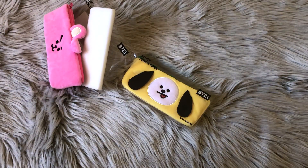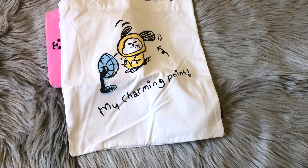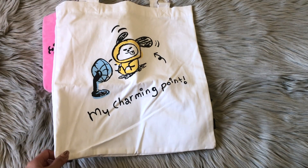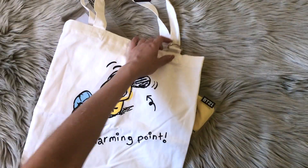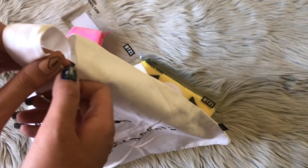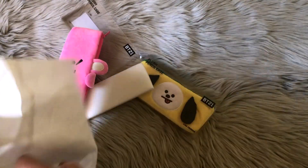I also have some tote bags. I saw these a long time ago on Instagram and on eBay, but I'm really glad they finally have them in stock at the Line Store in New York City. This one is just white and it's a Chini design. It says 'My Charming Point.' It's a very sketchy, doodly style, which really matches one of the styles of t-shirts they have currently. The back is just plain white, and there's also a hook here so you can hang stuff — like a bigger key ring or a plush head key ring — which is a really cool addition. The tag is just the BT21 tag.